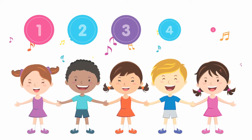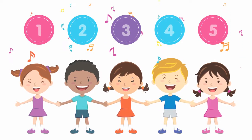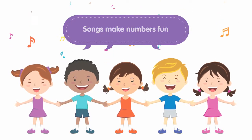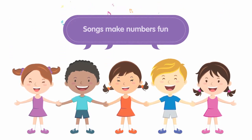You can make numbers fun by singing songs — one, two, three, four, five. You can even get your child to count the steps as you walk up the stairs.